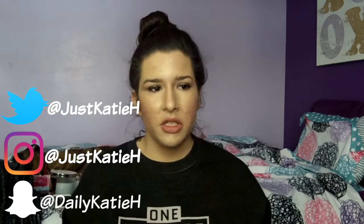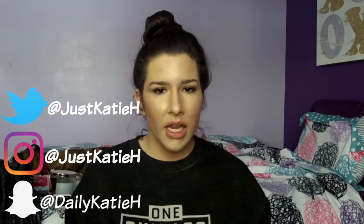Hey everyone, it's Kitty and welcome back to my channel. Today I'm going to be doing a super exciting winter holiday Christmas-y kind of tag video. This is called the Winterlicious Tag. It was popular a couple of years ago and I saw somebody do this video recently, so I thought I would do it too.